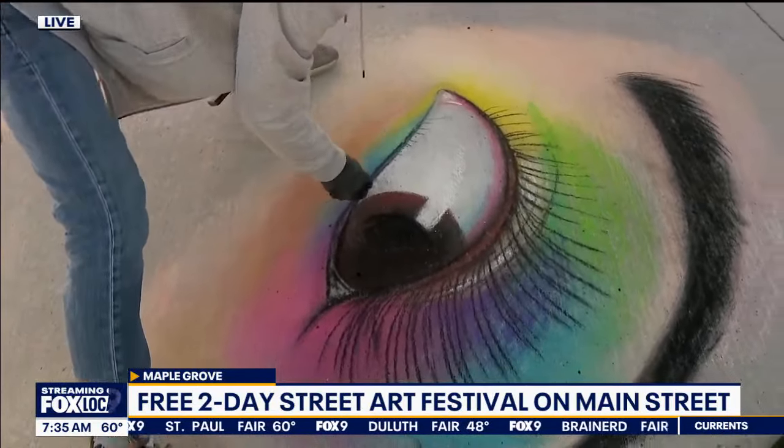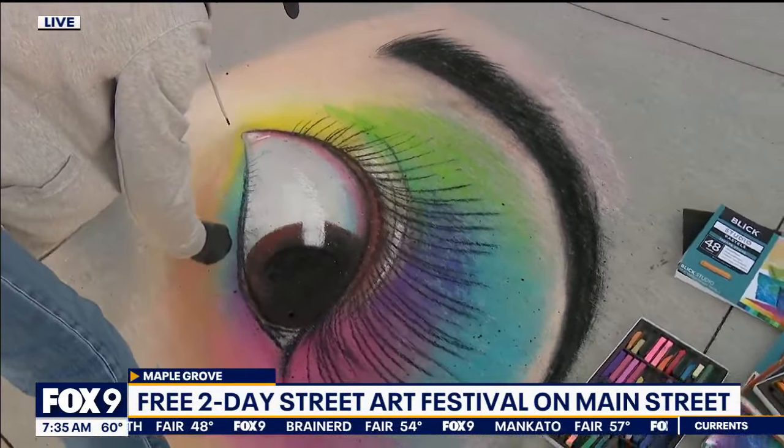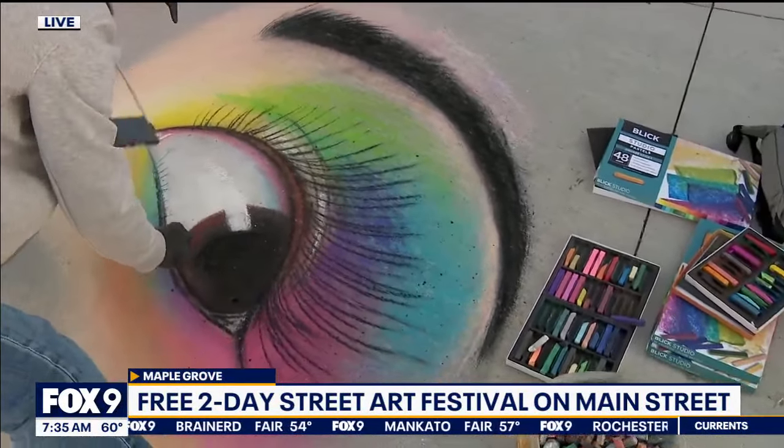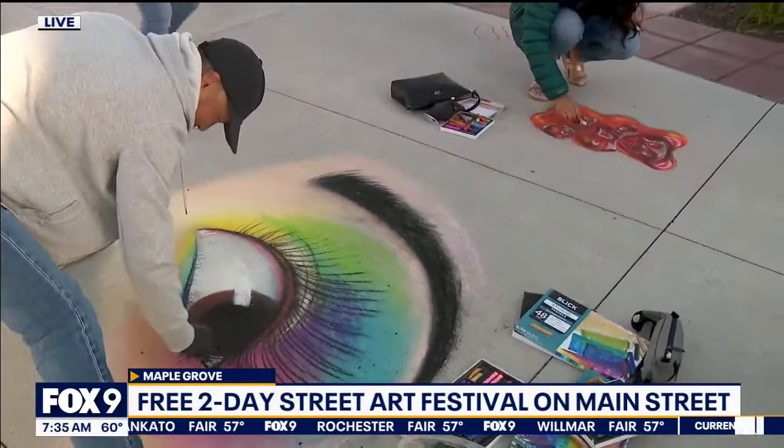Are you interested in becoming a makeup artist? Because I like your work. Everybody comes to the fair looking at my portraits and they go, 'oh nice makeup.' I said you want chalk on your face? I'll do it any day. No Joel, we do not want chalk on our face. Joel came in from San Francisco.